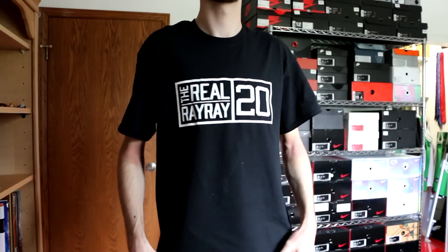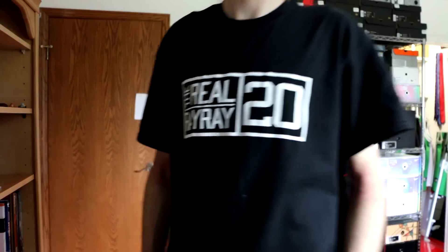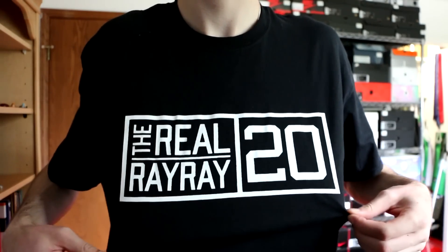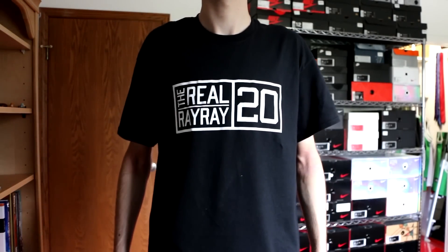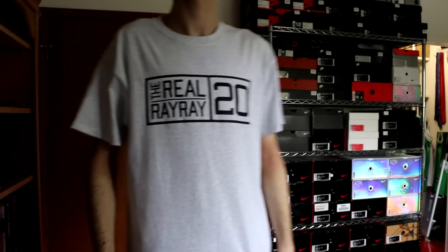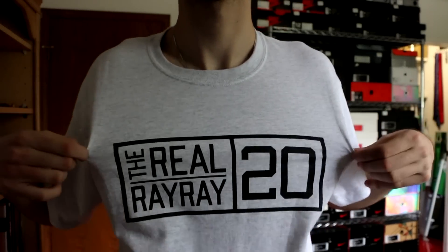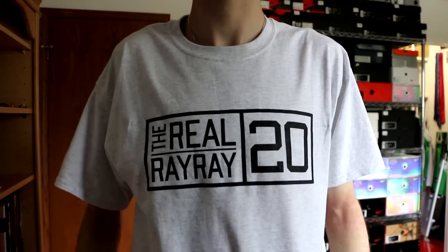Moving into the first two pickups — as you can see right here, I'm actually wearing one of them right now. This is the first The Real RayRay20 t-shirt in existence. These are available right now for a limited time only. There are only 75 in black and 75 in grey, and then they will be gone forever. I'm going to have the pre-order open for two weeks, and then any remaining ones will be sold to people around me in Winnipeg. I've sold a lot of them already, so if you don't want to miss out, I'd recommend buying as soon as possible.